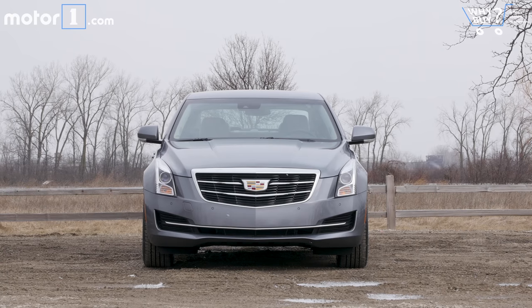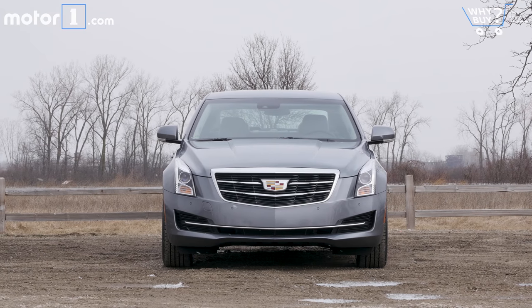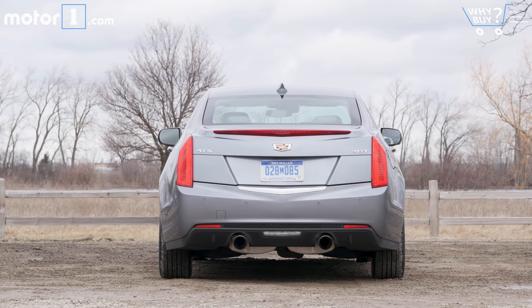How much is it? Pricing for the ATS sedan starts around $36,000, with this test car listing for just above $47,000. Adding all-wheel drive costs $2,000 extra. Those numbers are pretty much in line with Cadillac's direct competition.